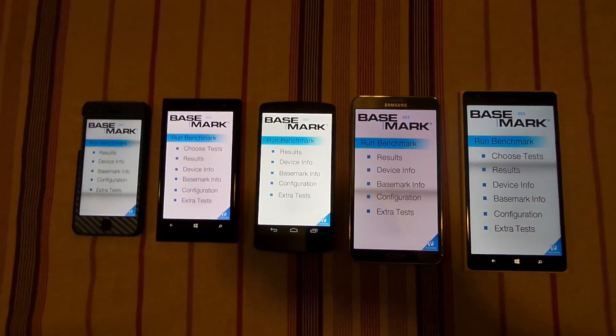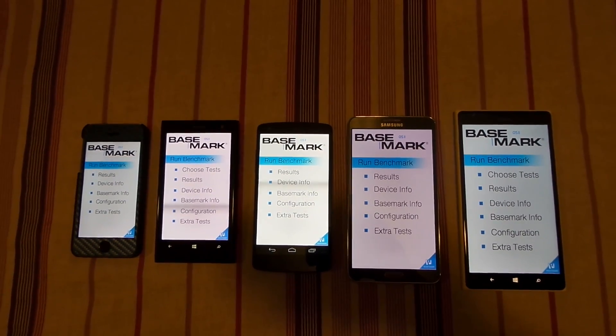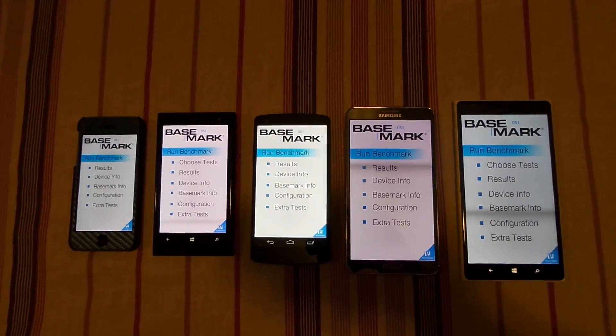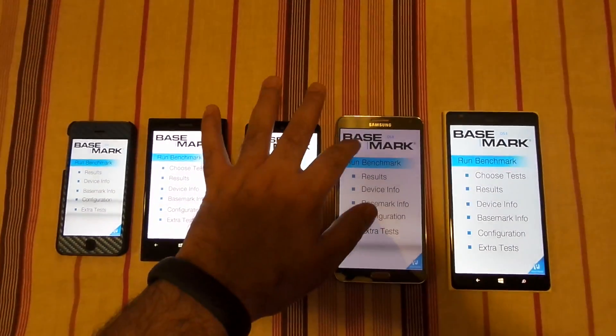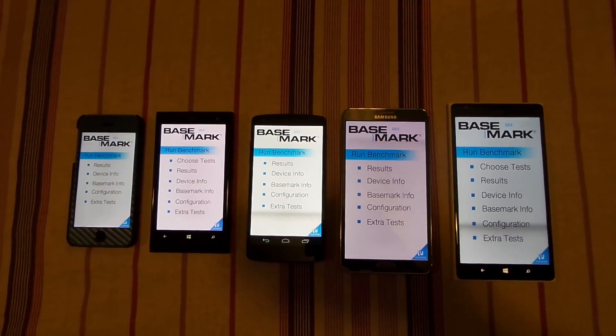What's up everyone, TechCloud here. In this video I am going to show you where I am actually running the cross-platform benchmark called Basemark. This is the new benchmark available on all three major platforms: Android, iOS, and Windows Phone 8.